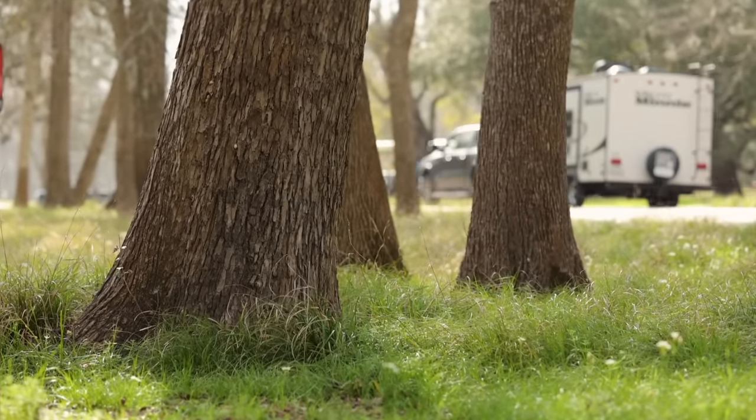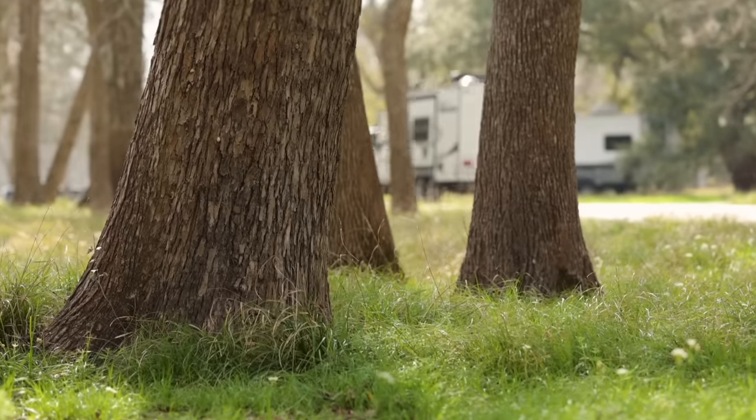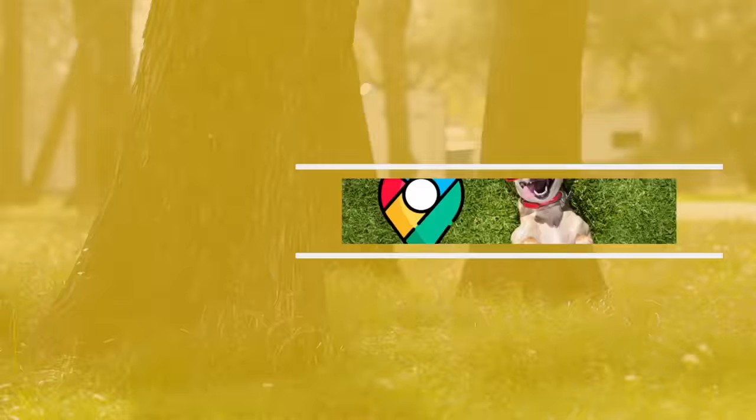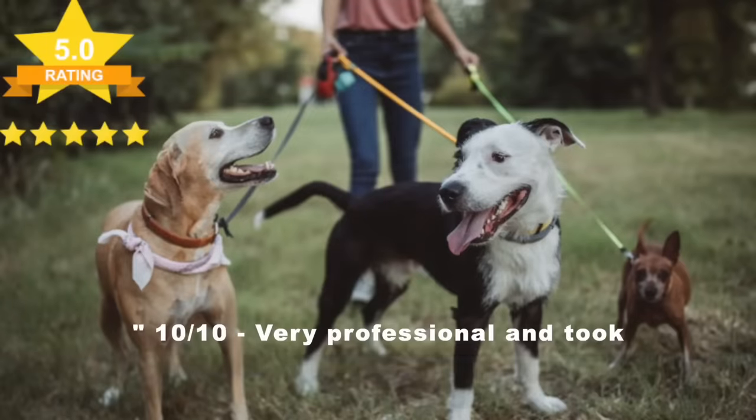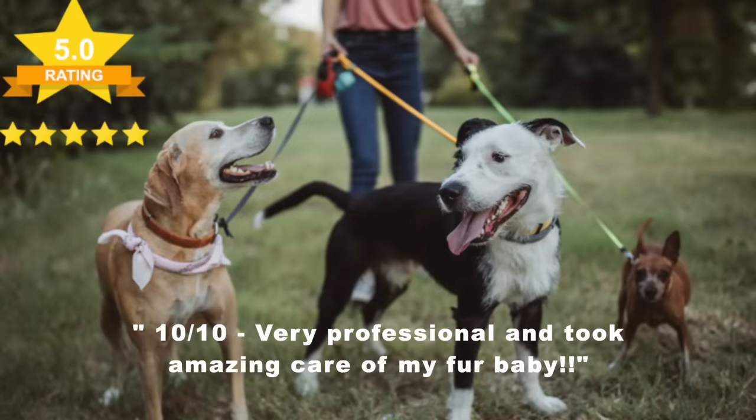What happens if you're full-time RVing and you want to go somewhere you can't take your pets and you need somebody to watch them? I recommend looking on Google — it's a great resource for finding local pet sitters in your area. You'll get a good range of reviews that will give you some peace of mind. There are some amazing pet services out there, so just take a look.